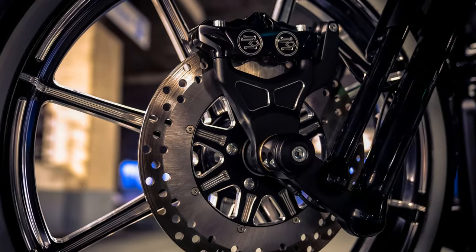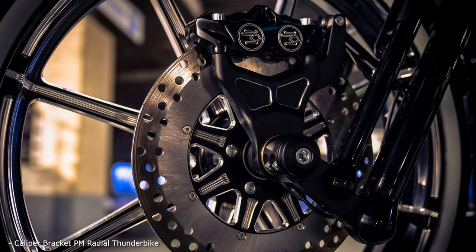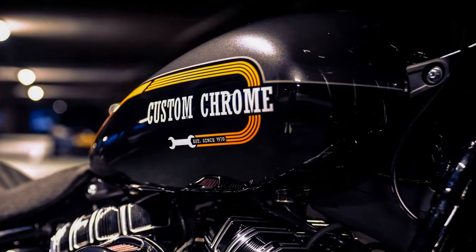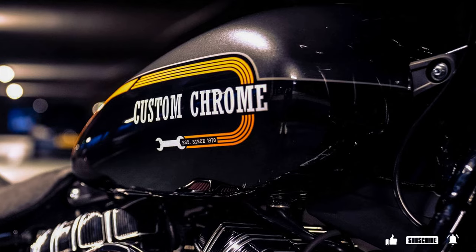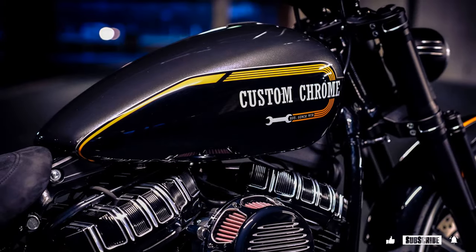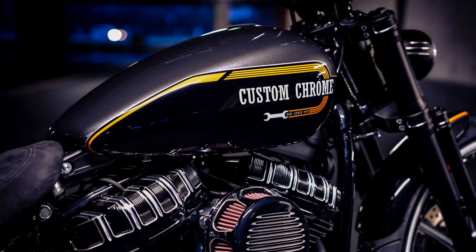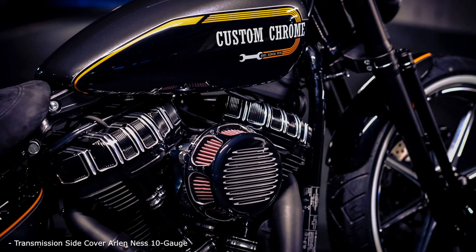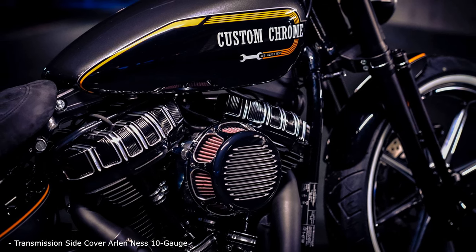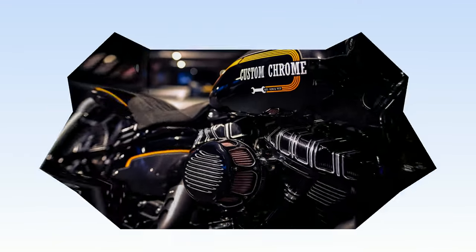Thunderbike had developed the new Radical 2.0 front end when it became obvious that Harley itself would not return to the popular style they had reintroduced with the Evo-powered FX-STS Springer for the 1988 model year. The demand for a functioning Springer fork was coming from independent and authorized Harley dealers alike, and Thunderbike came up with a superb design that combines state-of-the-art technology with a modern retro look. The 2008 European Championship winner OpenMind marks Thunderbike's boldest steps into developing super-clean pneumatic front suspension. The rear pneumatic single shock comes from Sturgis-based Legend Air Suspension, and both suspensions operate independently, raising the bike from parked position up to well beyond stock Street Bob riding height.